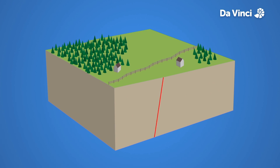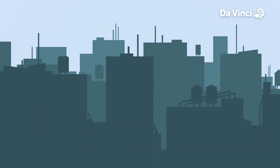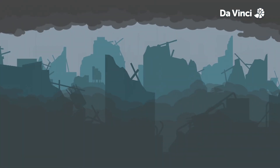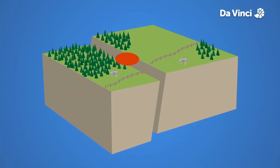As the plates untangle with a jerk, the earth shakes. In a few seconds, an earthquake can destroy an entire city. The point where the strain is released is called the epicenter, and here the earthquake is the strongest.